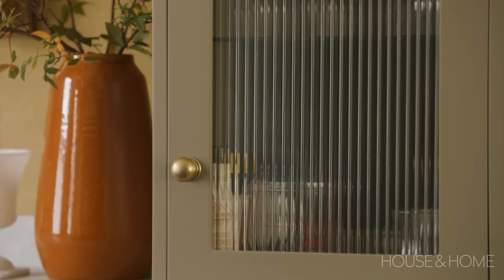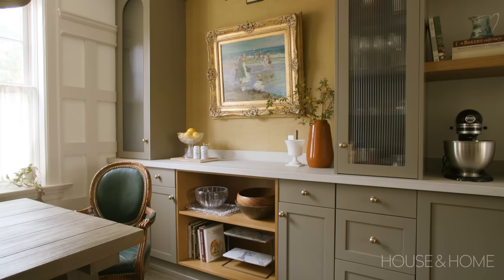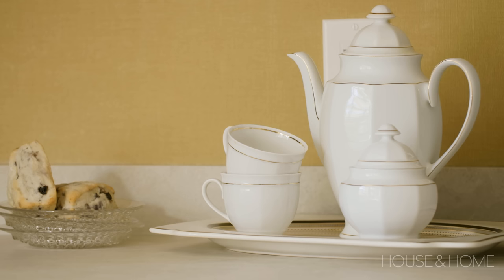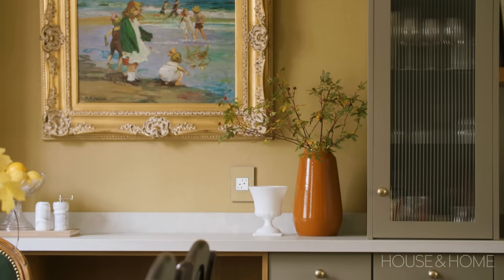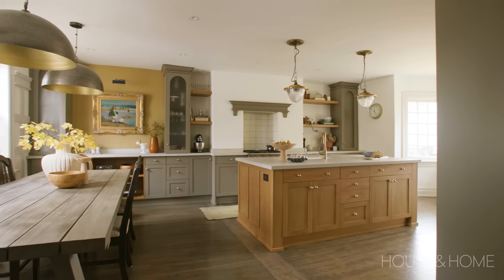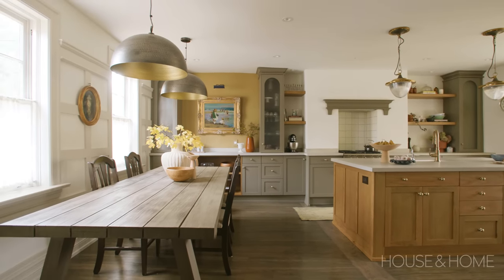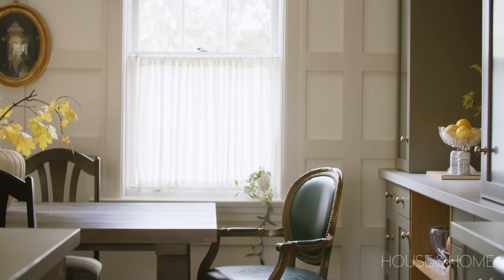One of the things we wanted to introduce in the space was glass and texture. We did that through the ribbed glass on our pantry doors and the arches we introduced into the cabinets. We introduced wallpaper that gave a little more tactile feel, and really muddy earth tones on the cabinetry, the island, and the walls. We also introduced paneling in the dining room to create separation between the dining room and the kitchen and just elevate that experience.